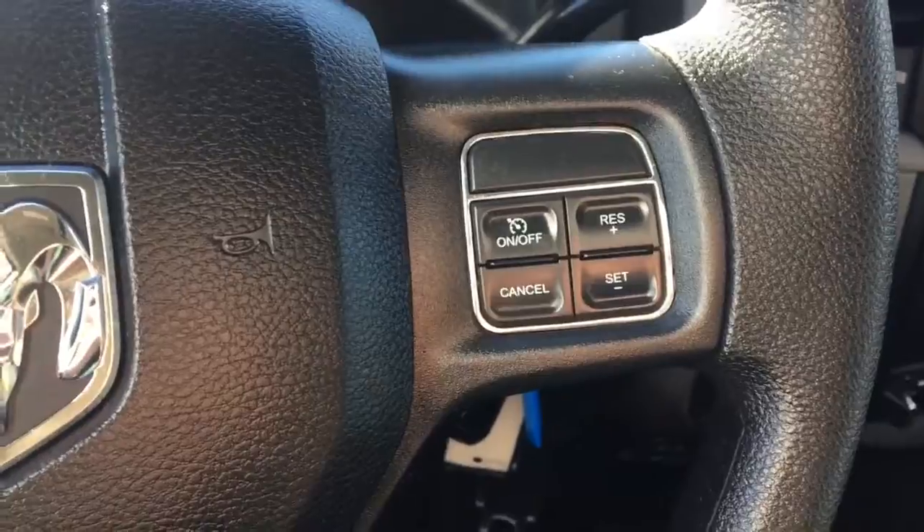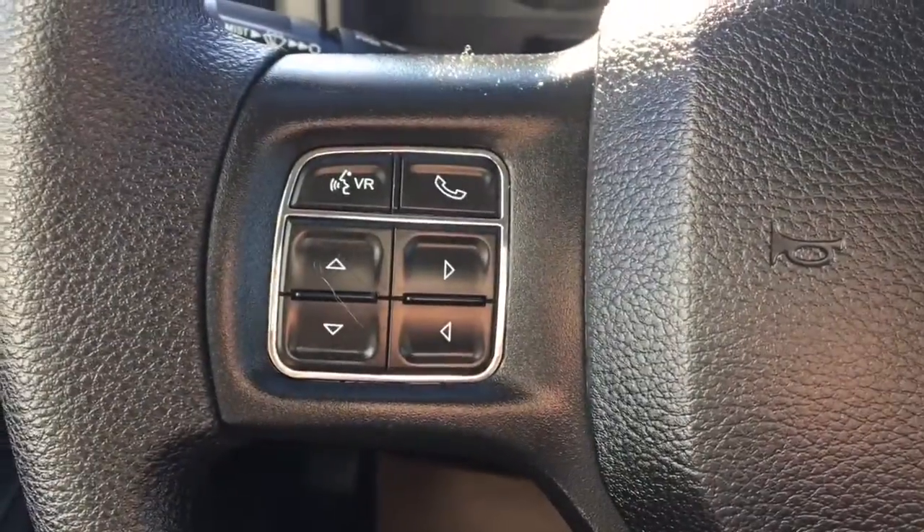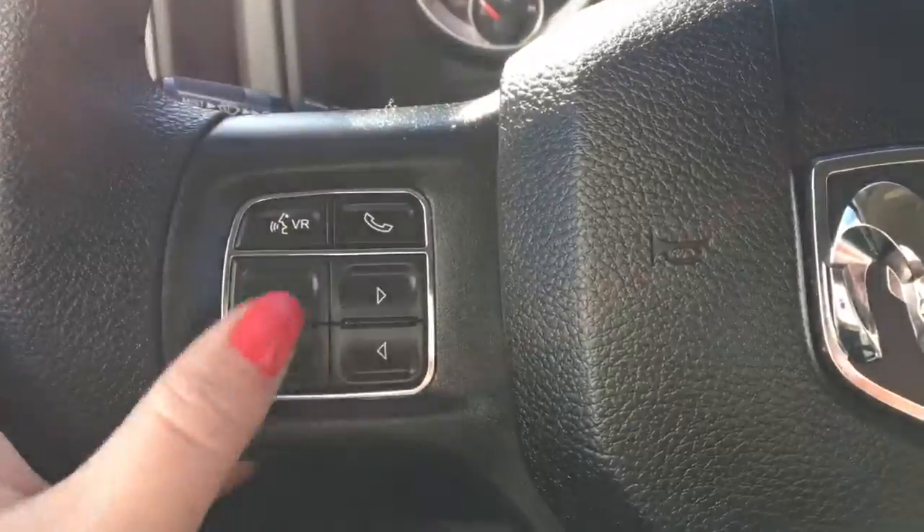Then on our steering wheel, we have our cruise control options, voice recognition, and phone. This also allows us to scroll through our dash.